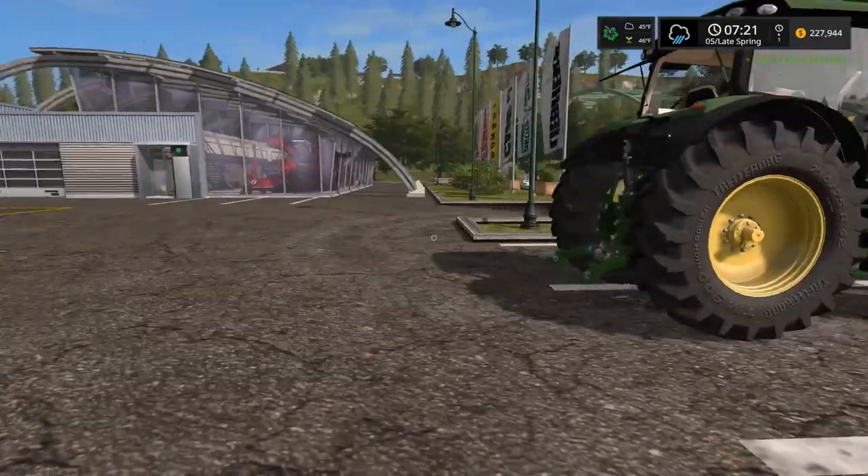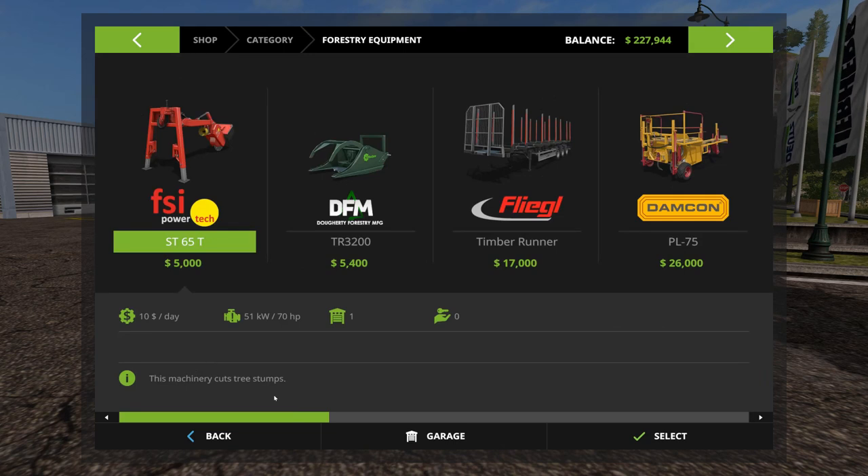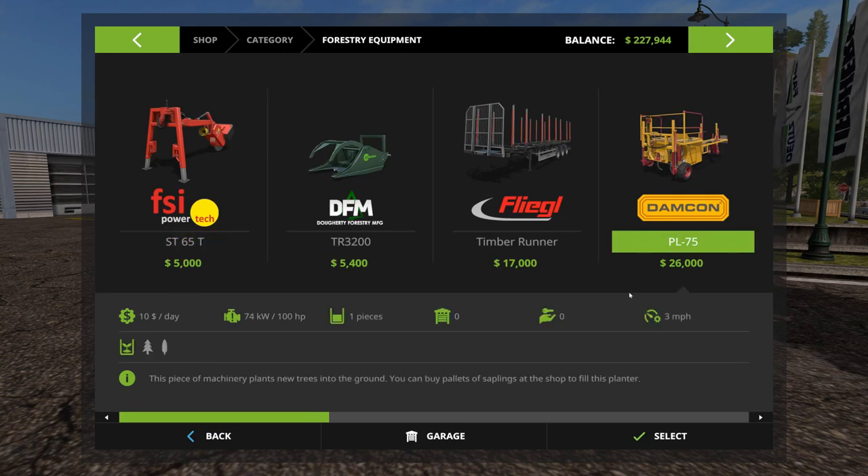So the reason why the John Deere is down here and the Volvo is down here — let's go to forestry. And we're buying the planter.